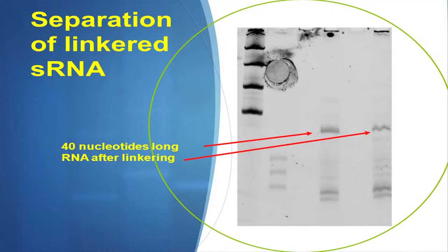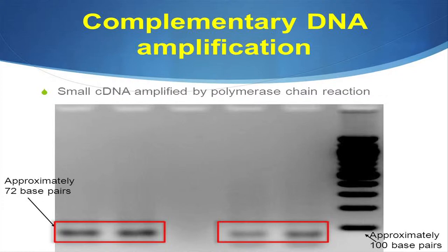After that, we attached a 3' linker — with the linker and the length of the RNA, we're looking for about a 40 nucleotide length molecule. As you can see, we got that based off of this ladder around 100 nucleotides in length. After that, we attached the 5' linker and amplified it. This result for O-2 and O-4 is our linkered and amplified small RNA sequence found in those buds. With both linkers attached, it's approximately 72 base pairs, and this is our 100 base pair ladder, so we're right in that range.